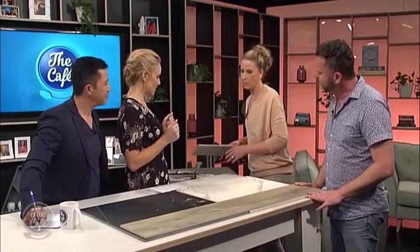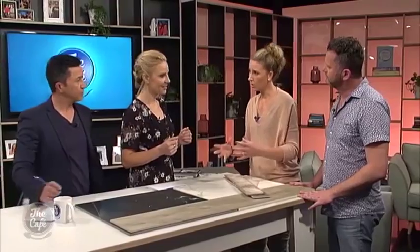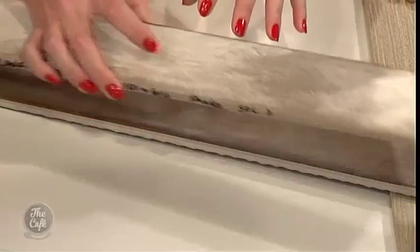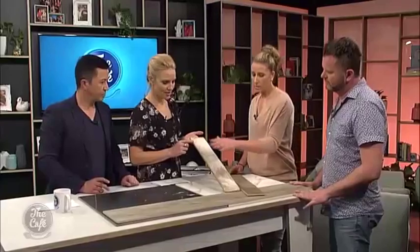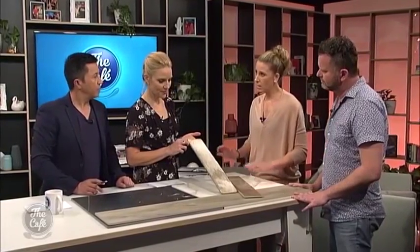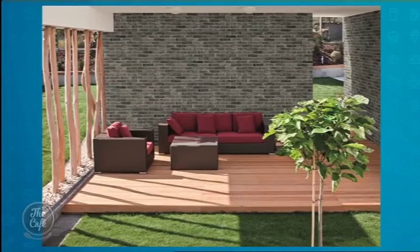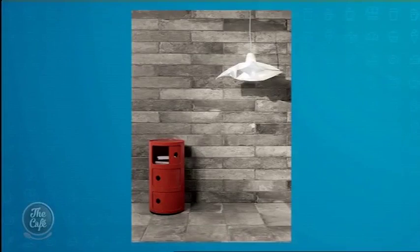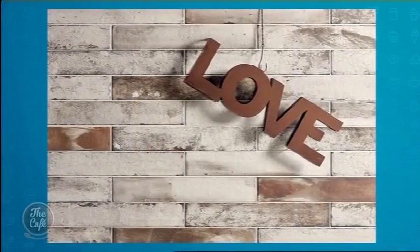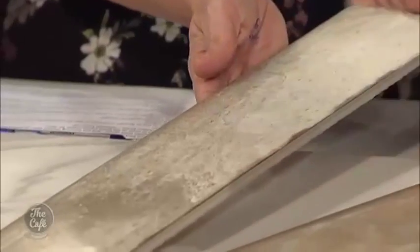Two other big things we're seeing at the moment is a brick look. Because the technology can produce variation, they can make things look more natural. Pretty much if they can photograph it, they can reproduce it. So this is all part of the same tile — a very aged, antique brick look. It's not a smooth surface; you've got the texture in there, but with a nice easy-care finished product. As a designer, you can get quite creative with the shape of these as well.